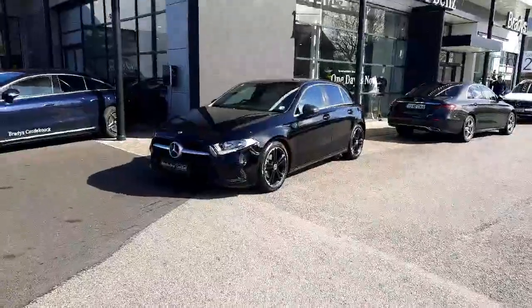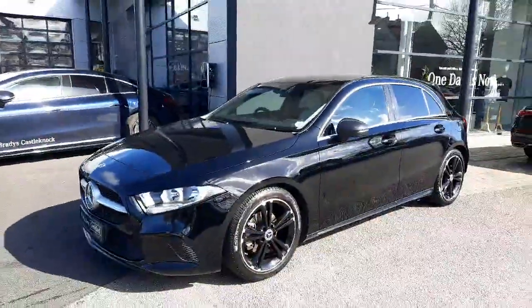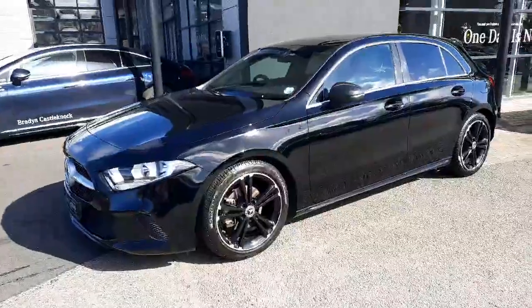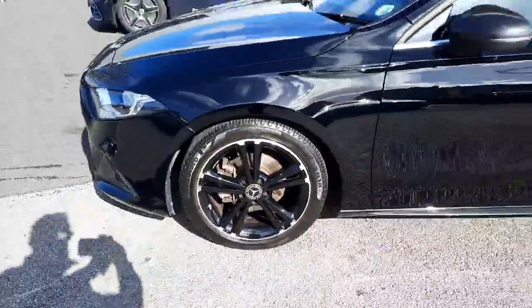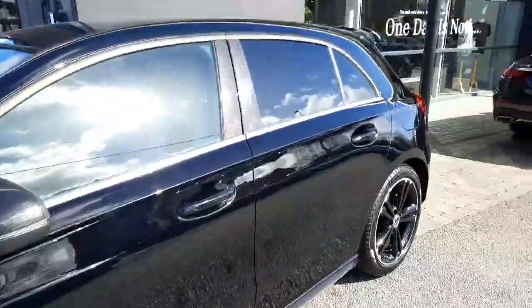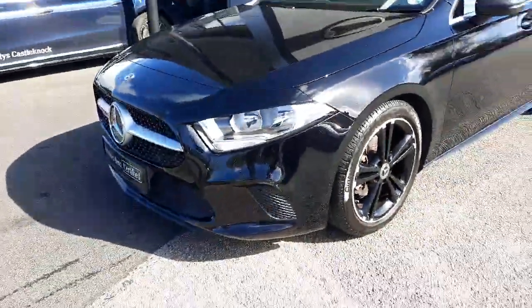Hi folks, Sean here from Brady's Mercedes-Benz. Just into stock is this 2020 A-Class 160 petrol manual — it's ready for immediate delivery, all trade-ins are welcome, and we also have finance packages available. This car is finished with alloy wheels, a black exterior paint, and tinted rear glass.